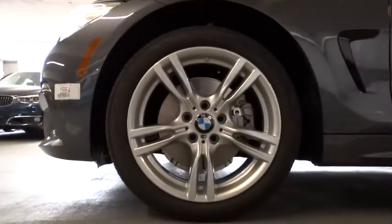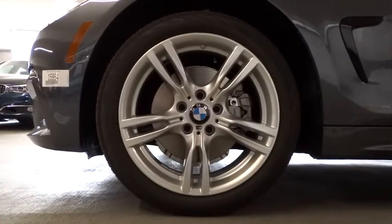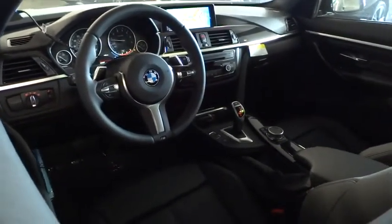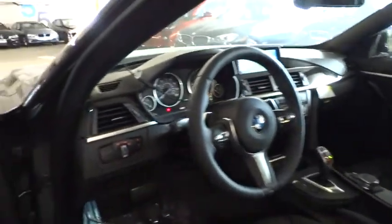Driver airbag, auto dimming rear view mirror, PPO, aluminum wheels, keyless entry, four-wheel disc brakes, cruise control, floor mats, AM FM stereo radio, rear defrost, universal garage door opener, climate control, power door locks.